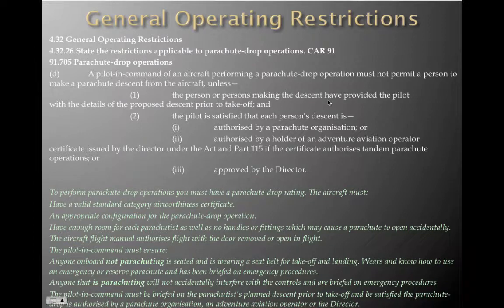The pilot in command must not permit a person to make a parachute descent from the aircraft unless the person or persons making the descent have provided the pilot with the details of the proposed descent prior to take-off, and the pilot is satisfied that each person's descent is authorised by the parachute organisation, by a holder of an adventure aviation operator certificate issued by the Director under the Act and Part 115, if the certificate authorises tandem parachute operations, or is generally approved by the Director. The aircraft must have a valid standard category airworthiness certificate and an appropriate configuration for the parachute drop operation.